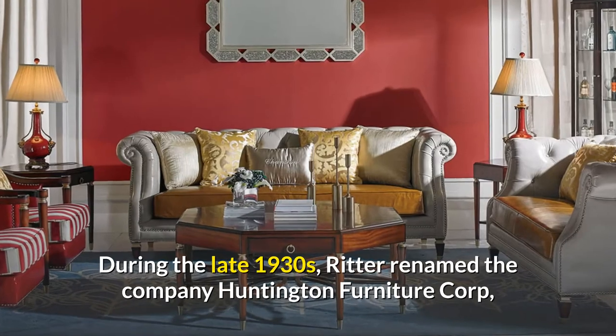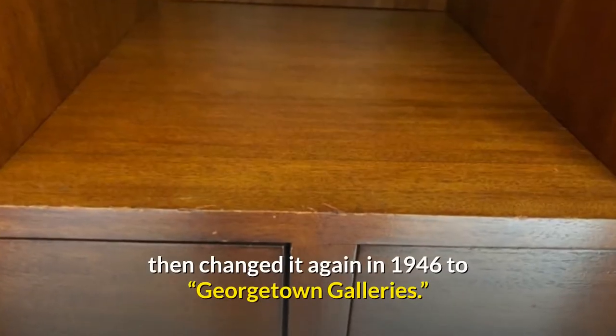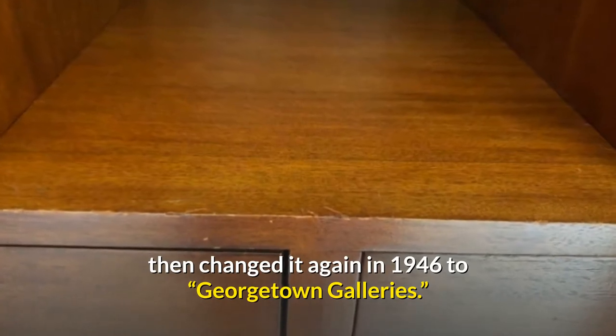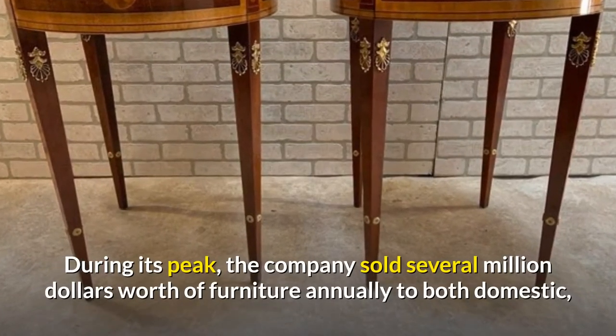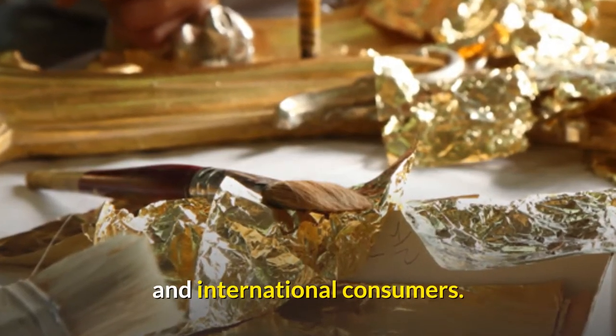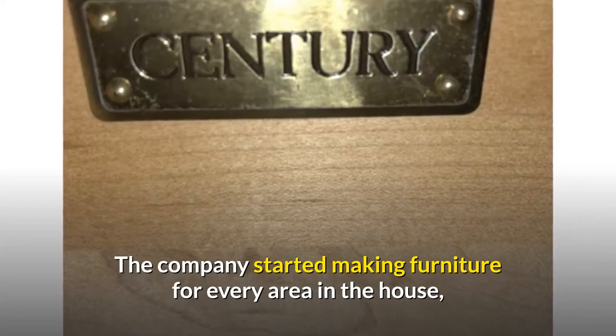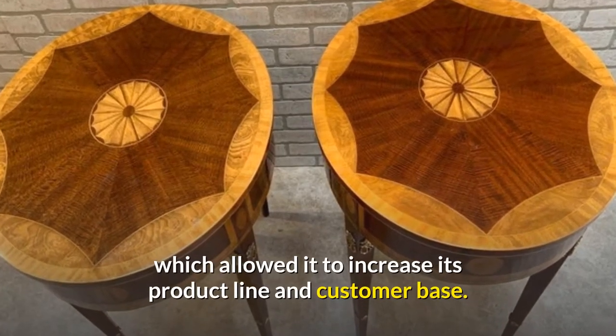During the late 1930s, Ritter renamed the company Huntington Furniture Corp, then changed it again in 1946 to Georgetown Galleries. During its peak, the company sold several million dollars worth of furniture annually to both domestic and international consumers. The company started making furniture for every area in the house, which allowed it to increase its product line and customer base.